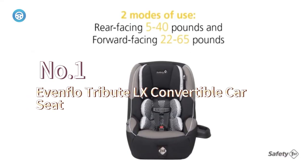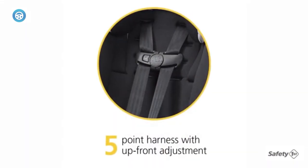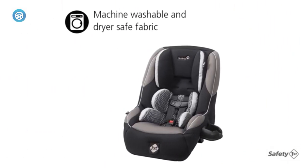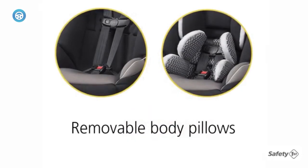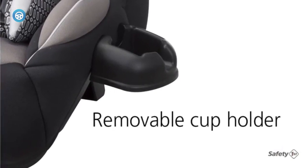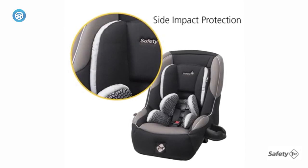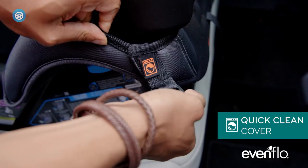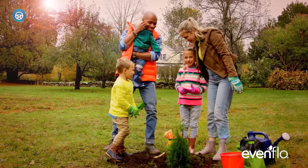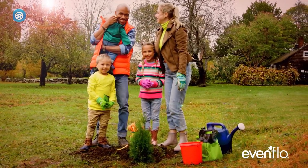The Evenflo Tribute is designed to be a compact, lightweight, convertible car seat at an affordable price. Since it is only rated for children up to 40 lbs and 40 inches, it is not a long-lasting car seat that will keep pace with every phase of a child's growth, but it is so affordable that it makes it easier to purchase a larger car seat in a few years when a child outgrows the Tribute. Since it is so cost-effective and compact in size, it's a great car seat for family members and caregivers who need a car seat for occasional use. It will fit three across in most vehicles, and is a great option for grandparents, nannies, and child care providers who don't need a big, heavy car seat permanently installed in their vehicles.